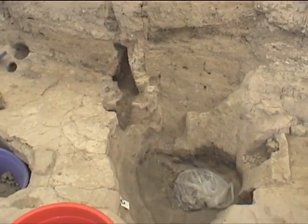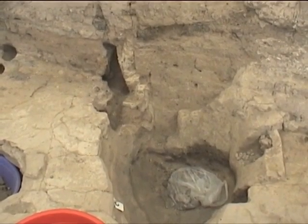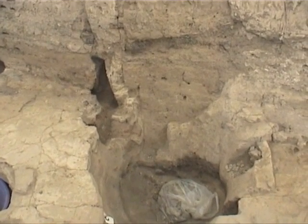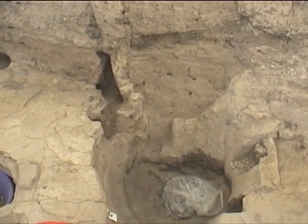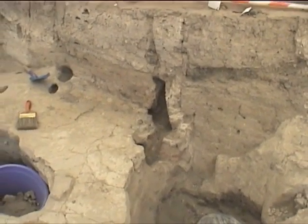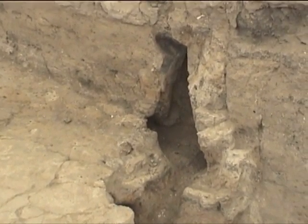Today we also finally cleaned the northern, especially the northeastern corner of Feature 602, to reveal that other side of the plaster there, and this huge animal hole, which is giving us a little inkling into what's going on with Feature 633 on the left there.